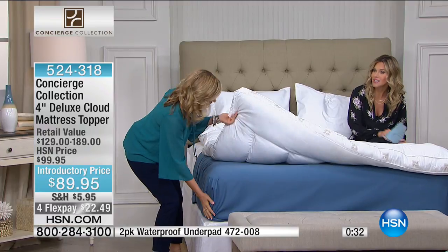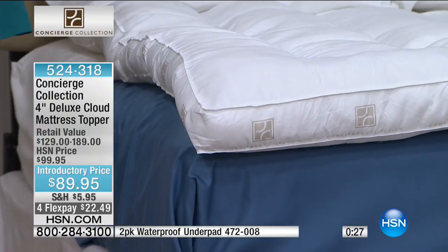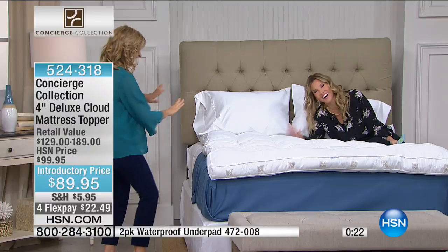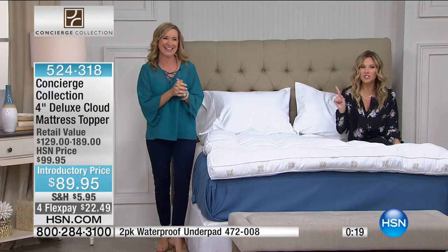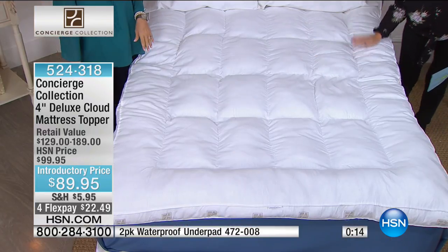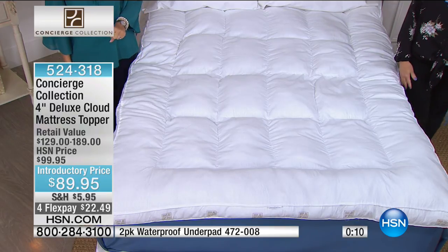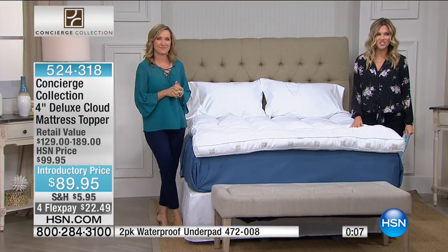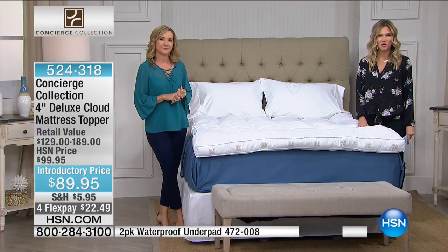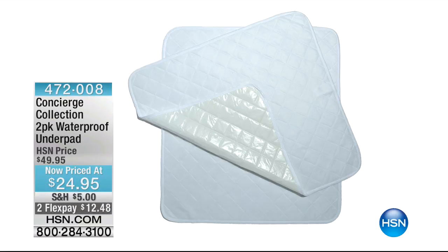You put your sheets over top, and these will fit — the ones we had earlier have that 18-inch pocket, so they'll go right over the top. When I get up, this just bounces back — you don't even know where you were because it springs up. That is like sleeping on a cloud, and that's why we call it our Deluxe Cloud Mattress Topper. So many of you are taking advantage. We do have a little bit of a hold, so I'm asking everyone to be patient — this special hour is all dedicated to really sprucing up your bedroom.